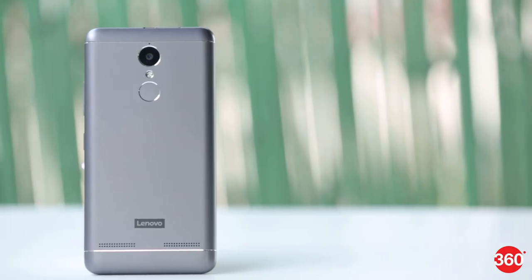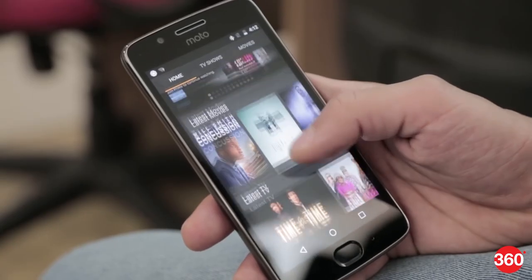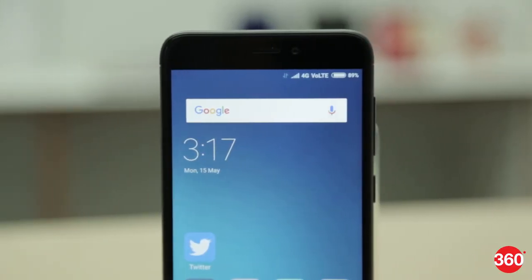The K6 Par comes in a close second in terms of design with an almost similar design language. We have to admit this is generally a subjective area, but in our opinion the Redmi 4 scores higher than the other two.